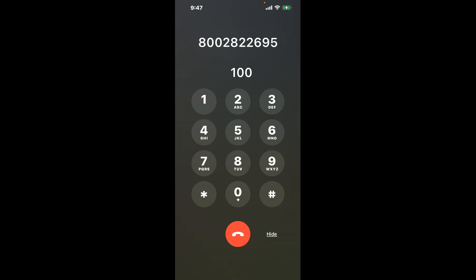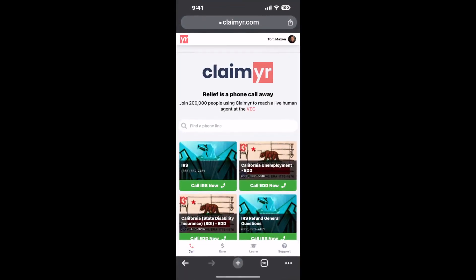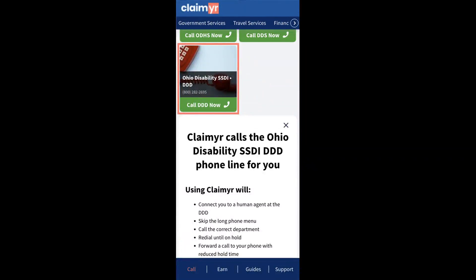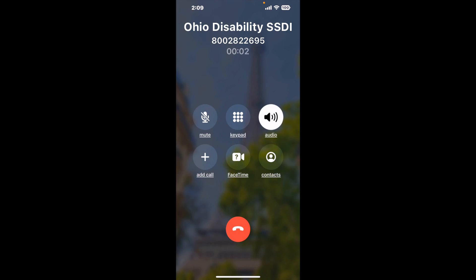The next method is the better way to reach a live person at Ohio Disability SSDI. I built a calling tool. To use it, open up your browser, go to claimer.com, and search for the Ohio Disability SSDI option. Claimer can automatically call any phone line for you and connect you directly to a human. It dials the number and stays on hold while it waits for an agent. When it detects an agent, it'll send the call to your phone.